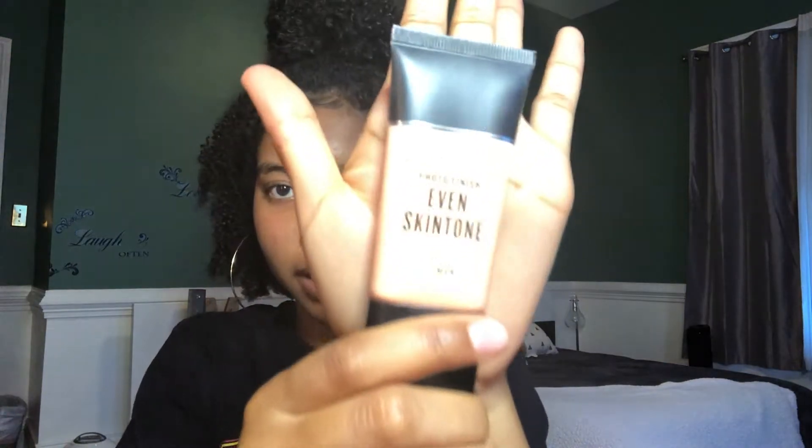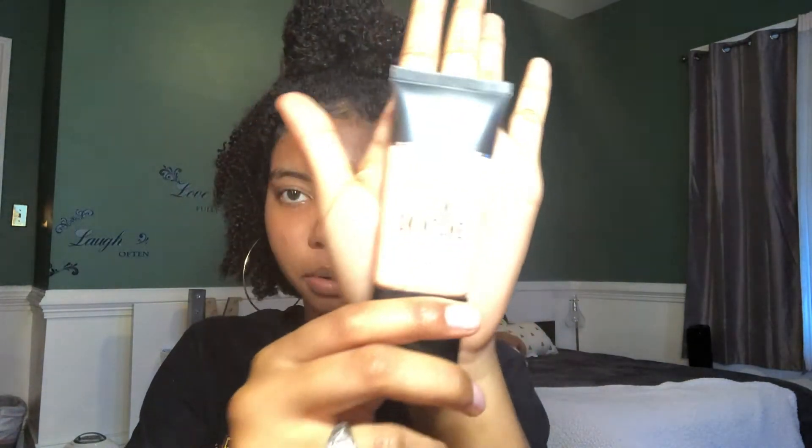So first I start out with my Smashbox Even Skintone Primer. I just get about that much in my hand and rub that all over my face. This just helps to kind of blur those dark marks that I have from my acne.